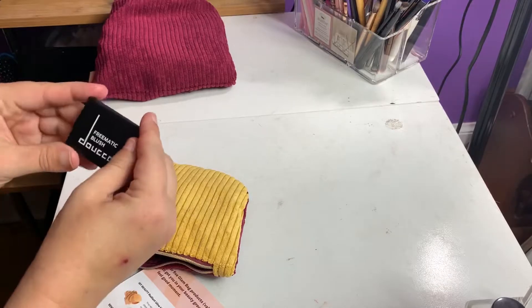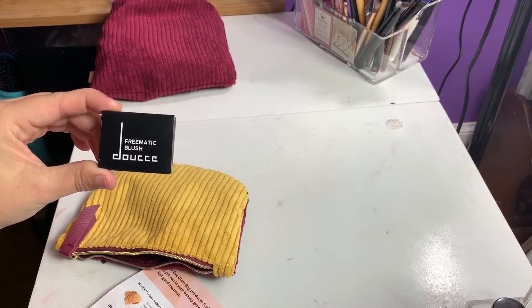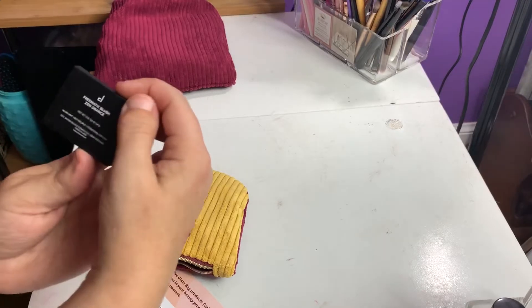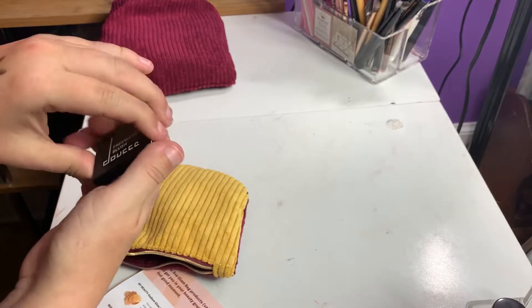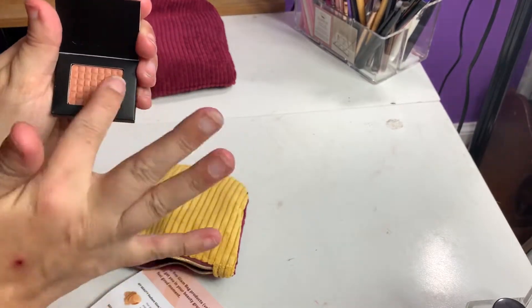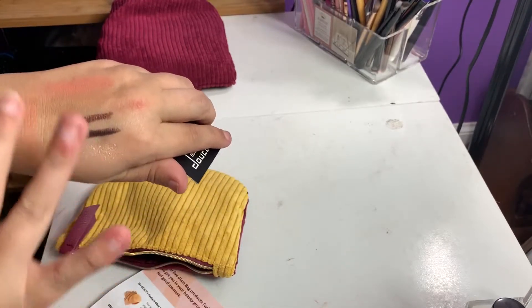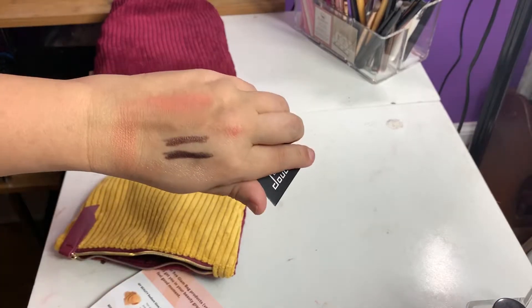Next, we have from Doocy. This was an add-on as well. It's the Freematic Blush in Zen Orange. That looks pretty — it feels very soft. That's really pretty. That'll be a nice blush for the fall.